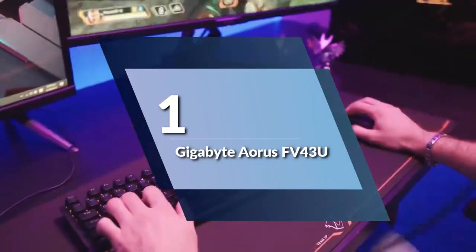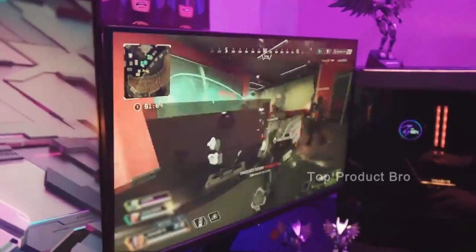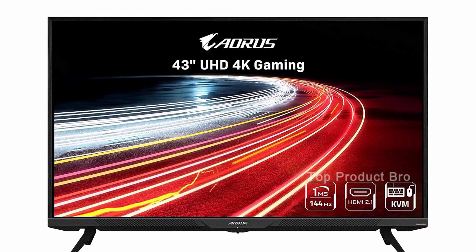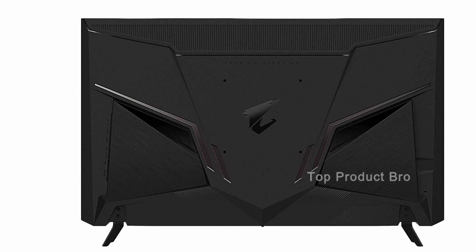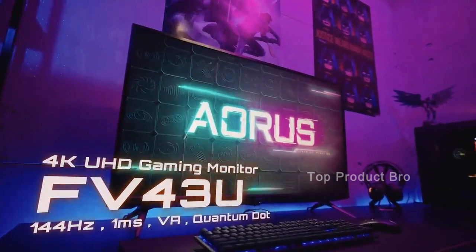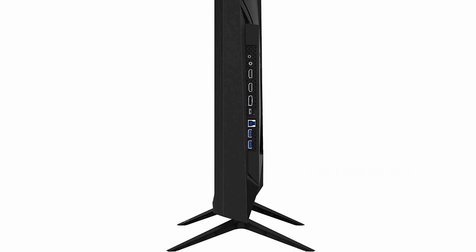Number 1: the Gigabyte ARS-FV43U. If you're looking for a truly immersive gaming experience, this 43-inch monitor is our top pick. The display quality is excellent — with a 4K resolution and a 144Hz refresh rate, you can expect smooth, crisp visuals with minimal motion blur. The strong LED backlighting and 1ms response time also add to the overall experience, making this monitor ideal for gaming and multimedia content. The HDR on this monitor is a standout feature. Unlike other monitors and TVs with simulated HDR, the Gigabyte ARS-FV43U delivers stunning HDR10, backed up by 1000 brightness LEDs.